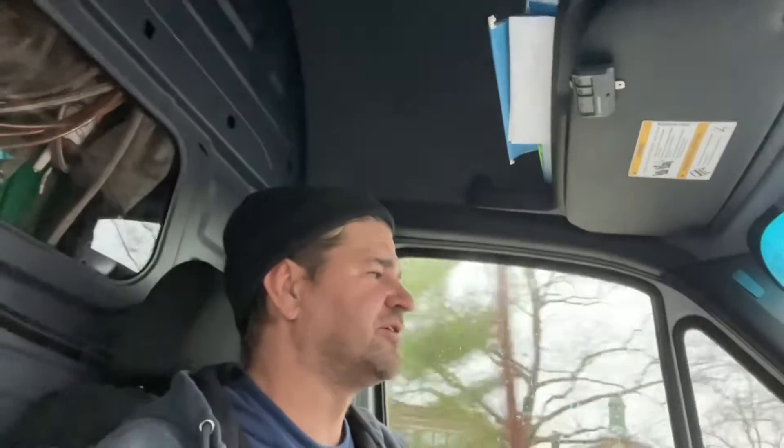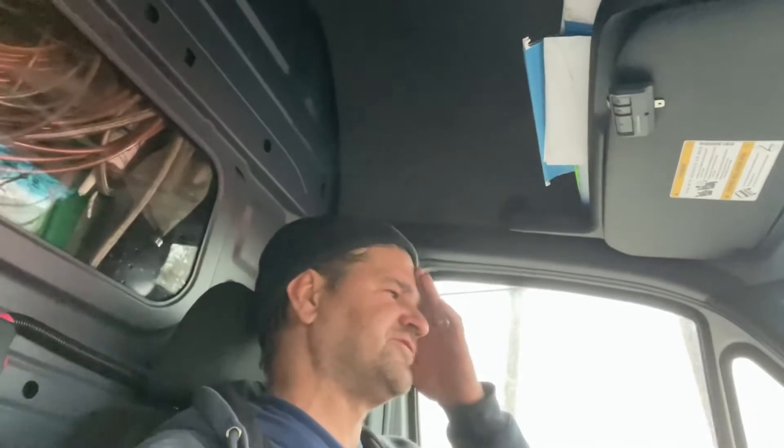I hate Fridays. Anyway, I'm heading to a job where we did approximately a thousand square feet of radiant during a major construction project in a house. And I got a call from the GC that the hardwood flooring guys put a nail through the PEX.